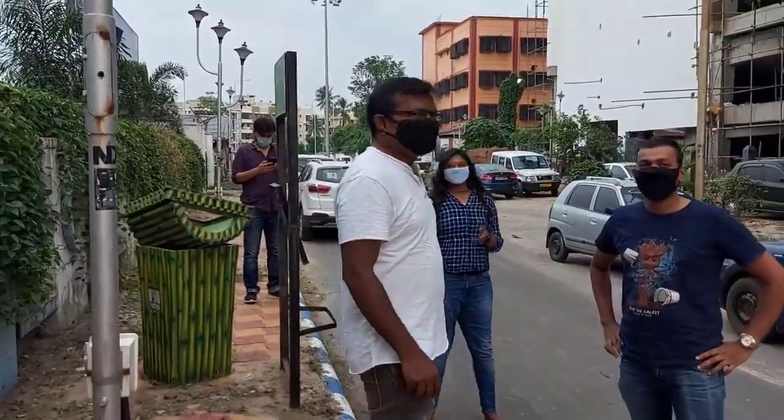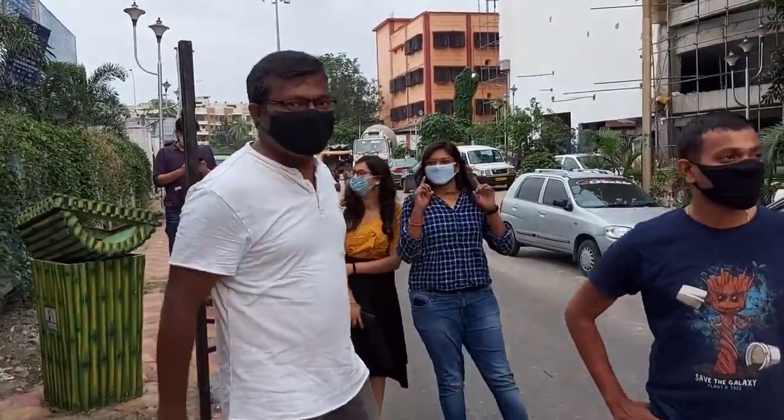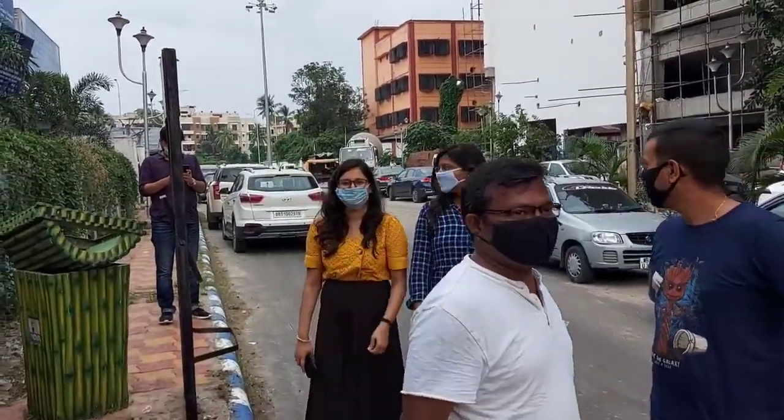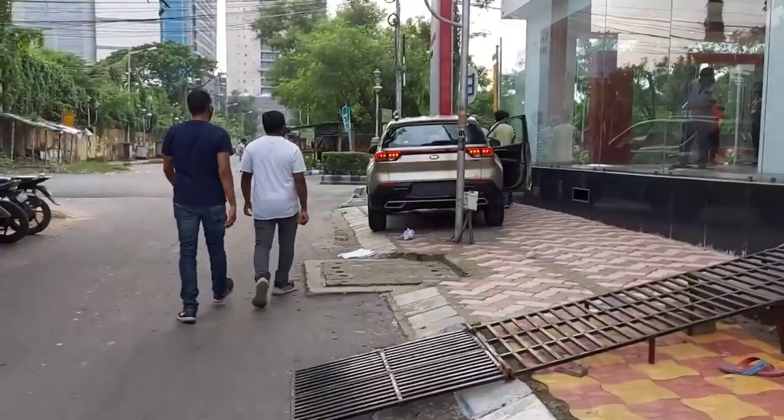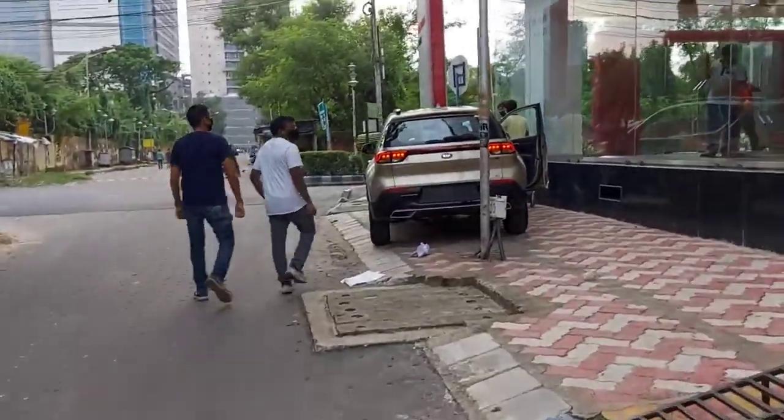First view of the KIA Sonet at the Kolkata showroom. A glimpse of the KIA Sonet right in front of us.